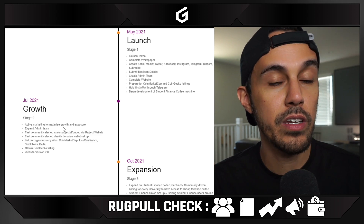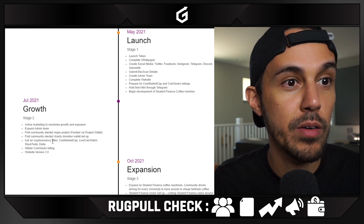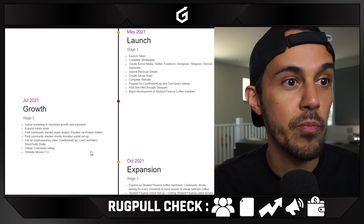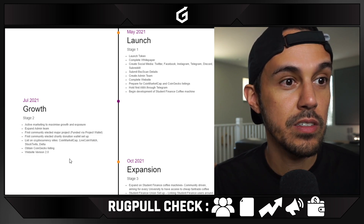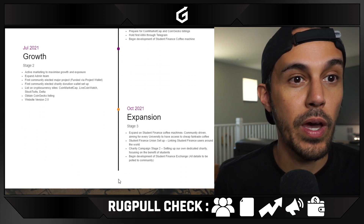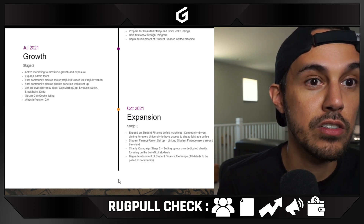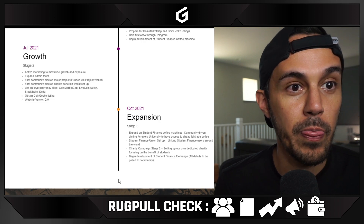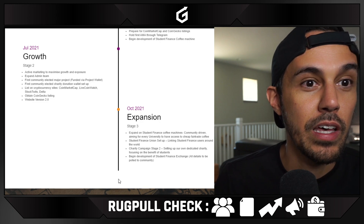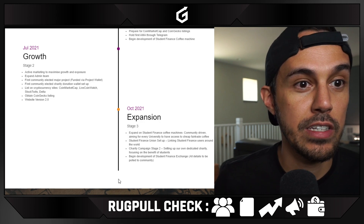Marketing, expand the admin team — it's good that they're working on expansion. First community-elected mayor project funded via project wallet. First community-elected charity donation wallet set up. Getting listed on listings including CoinGecko, updating the website expansion. Expand on student finance coffee machines, community-driven, aiming for every university to have access to cheap, fair trade coffee. Linking student finance users around the world, charity campaign, begin development of a student finance exchange.